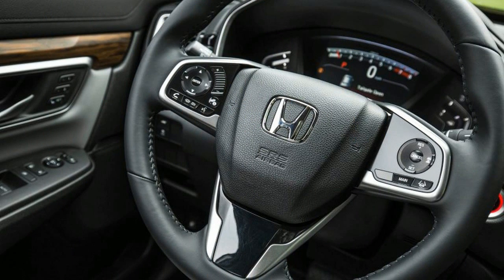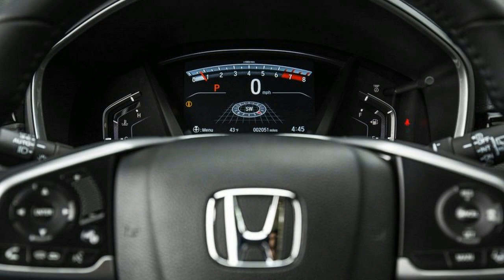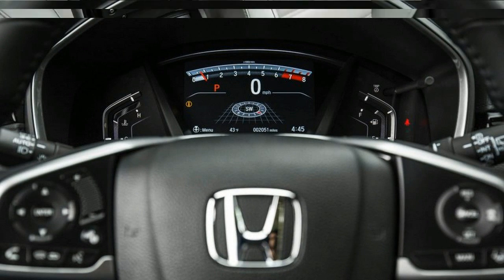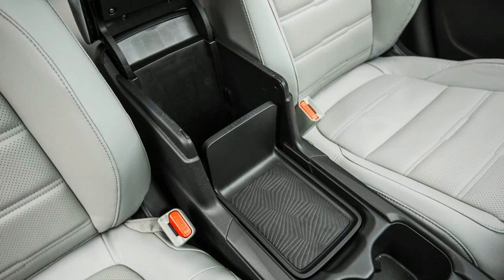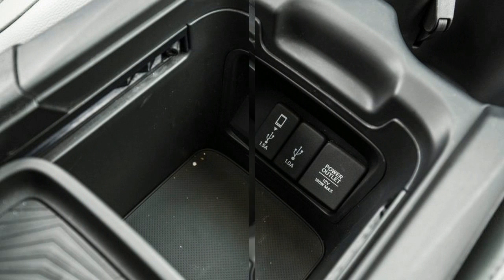The rear spoiler and LED daytime running lights are now standard kit, while the choice of rolling stock is 17- or 18-inch aluminum wheels, skipping the steel 16-inchers that used to serve on base models. The AWD Touring example tested here wore the 18-inch wheels with 235/60 all-season rubber.